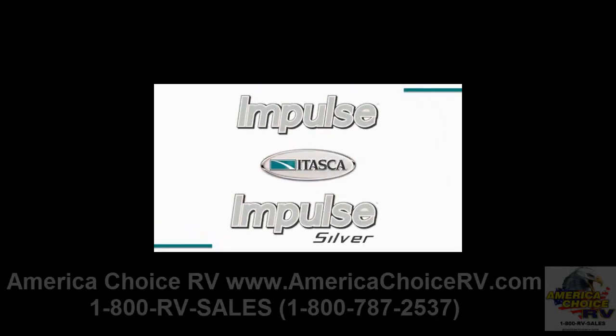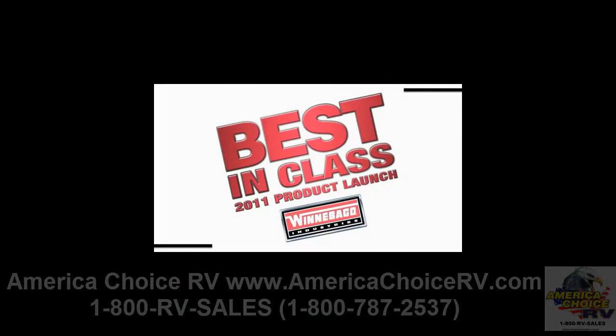With many floor plans to choose from and the features available only in the exclusive Impulse Silver, Class C buyers will find much to love in these best-in-class products.